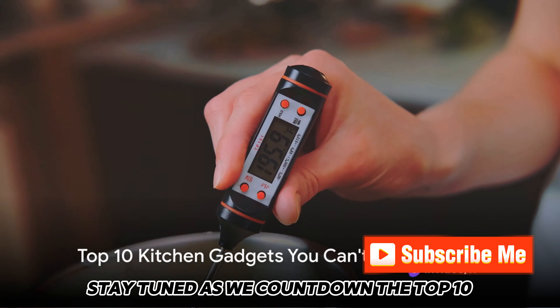Moving on to number 9, we have the Mandolin Slicer. This gadget is a time saver, turning a pile of vegetables into perfectly uniform slices in a matter of seconds. It's ideal for making quick work of salads, gratins, and more.